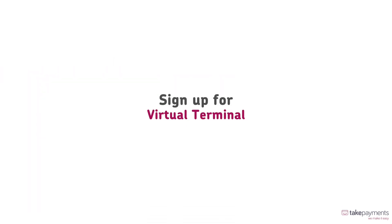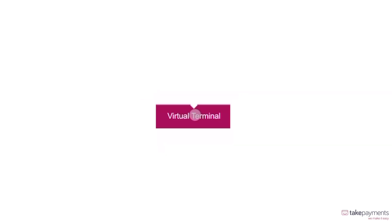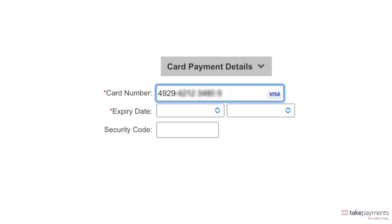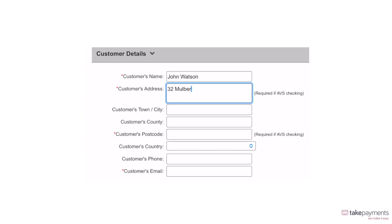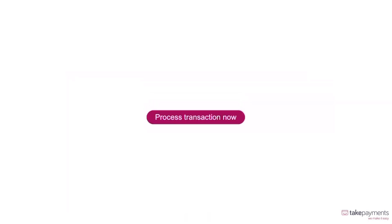If you're looking to take secure payments over the phone, our Virtual Terminal add-on is perfect for your business. You can add this onto your account, and the Virtual Terminal option will be available for you to use. Simply enter some information, including transaction details, your customer's card payment, and their personal details. Our automatic security checks will make sure your customer details remain safe and secure, and you can then process the transaction.